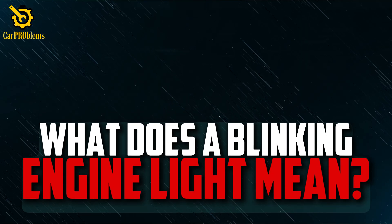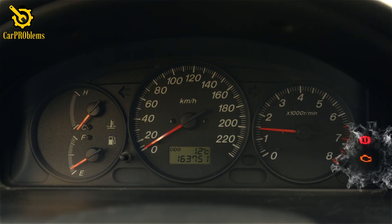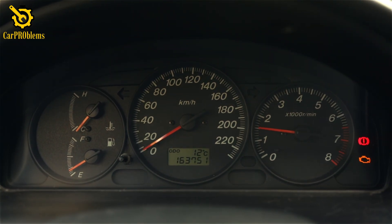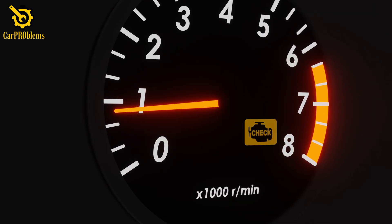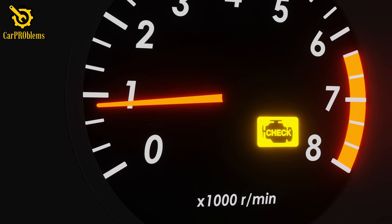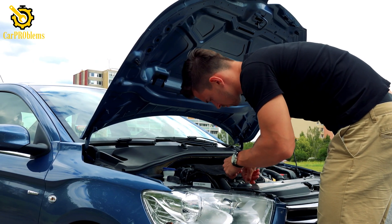What does a blinking engine light mean? A solid check engine light is like a polite tap on the shoulder — it means something isn't right, but you usually have some time to figure it out. A blinking light, on the other hand, is more like a fire alarm. It signals a serious misfire happening in one or more of your engine's cylinders.